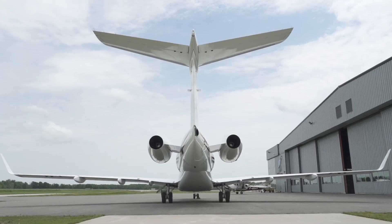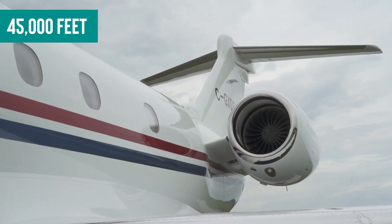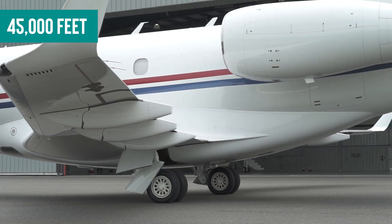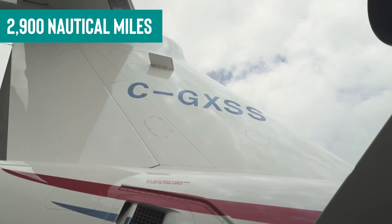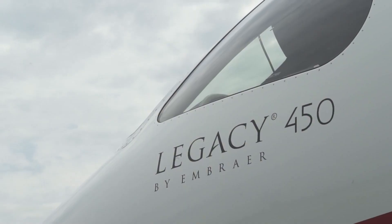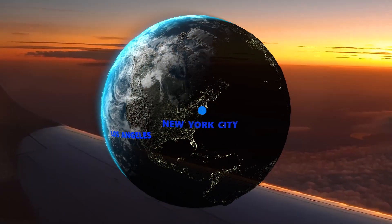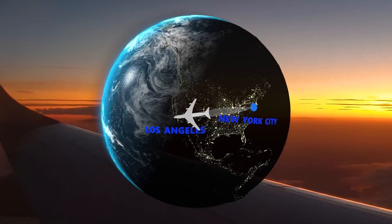They enable the Legacy 450 to reach a cruising altitude of 45,000 feet swiftly, where smoother air and less traffic lead to a more comfortable and efficient flight. With a range of 2,900 nautical miles, this jet opens up a realm of possibilities for non-stop travel. Imagine flying from coast to coast or crossing vast oceans without the need for refueling stops.